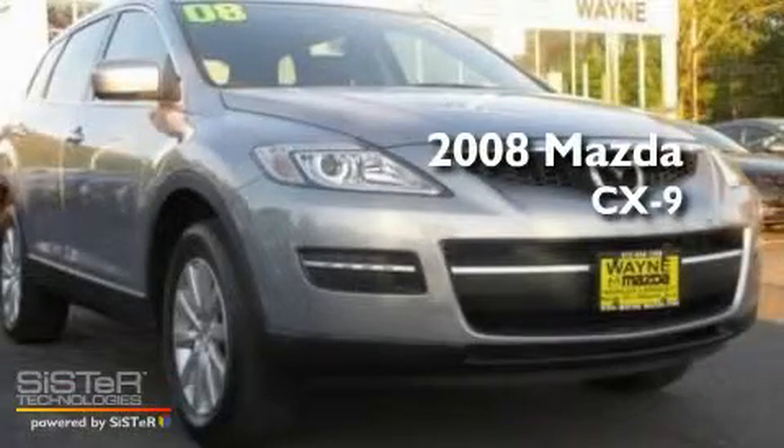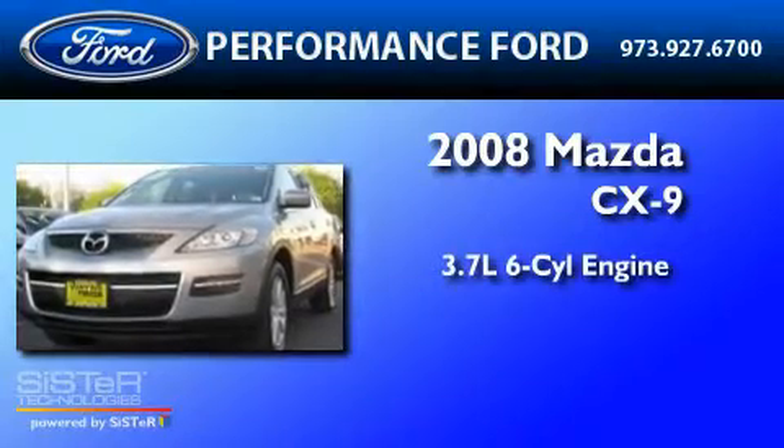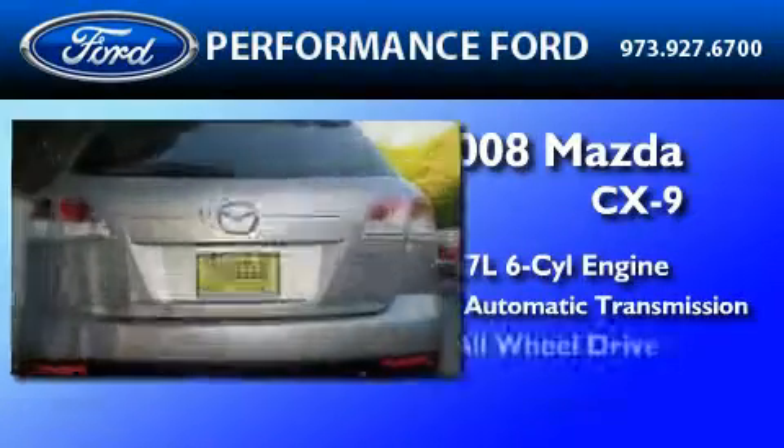This is a 2008 Mazda CX-9. It features a 3.7-liter six-cylinder engine, a six-speed automatic transmission, and all-wheel drive.